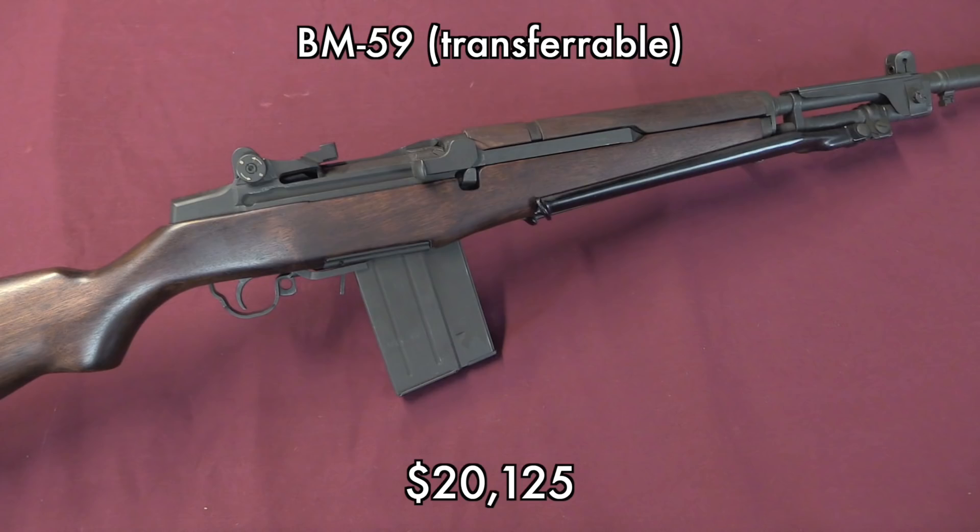For someone who wants a .30-caliber shoulder-fired automatic rifle, the BM-59 was certainly another viable option for quite a lot less money. This was a pretty immaculate example. Not very many full-auto BM-59s came into the country — in fact, not a whole lot of semi-auto BM-59s came in before the 1989 import ban shut a lot of that down. Full autos had to come in before '68, so pretty rare. However, it's one of the less popular guns and doesn't have as much collectible value as a lot of other machine guns.